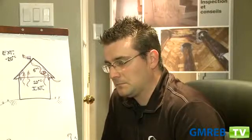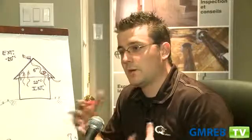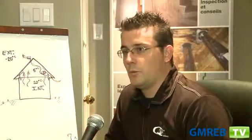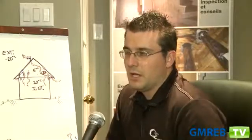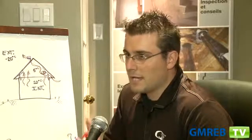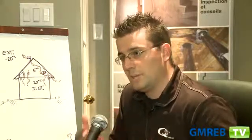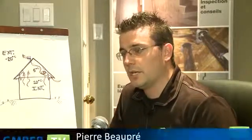Are there any standards that need to be respected in terms of attic ventilation? Yes, there are many standards. Depending on the size of the house, where the house is located, the materials used, and the type and configuration of the roof, there are specific standards. The best approach is to contact an expert who will be able to suggest the best configuration possible to correct the problem.